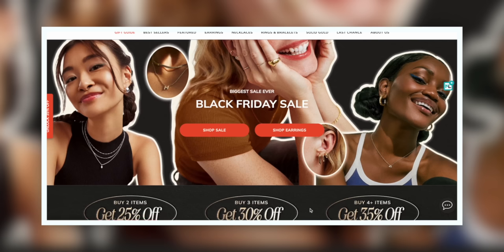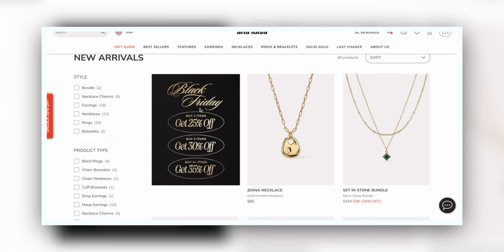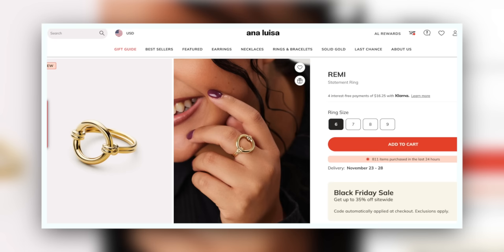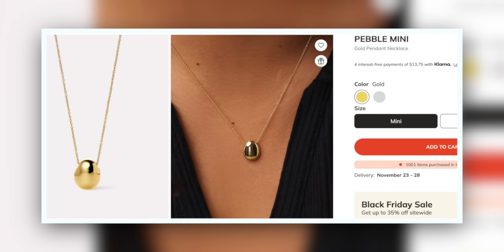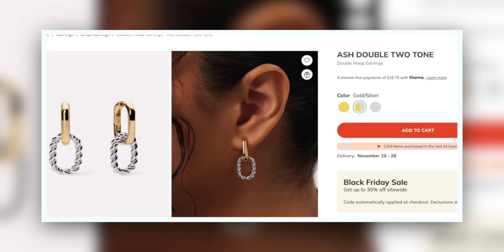I'm going to share a couple of new items I got from Ana Luisa, and I'm also going to make a list down below of my picks, gift guide style, because Ana Luisa is so giftable. On their website you can see everything from bestsellers to new releases, and you can shop by all different kinds of jewelry. Within each category there are such different styles — really dainty, timeless pieces, statement pieces, and everything in between. They're always coming out with new stuff.